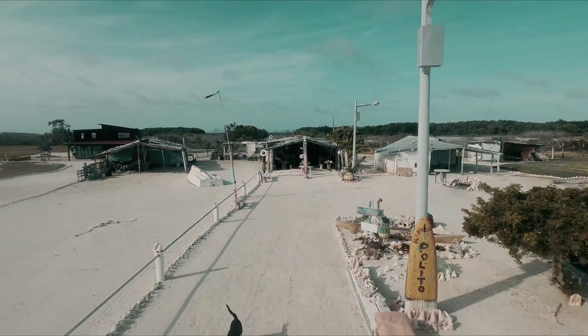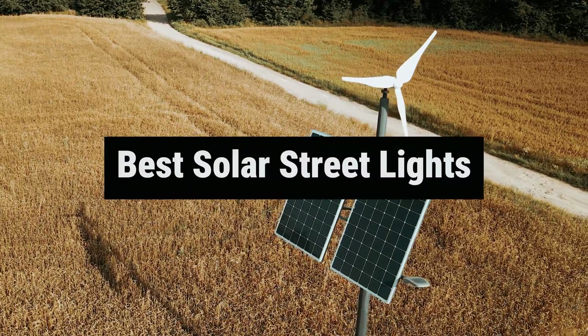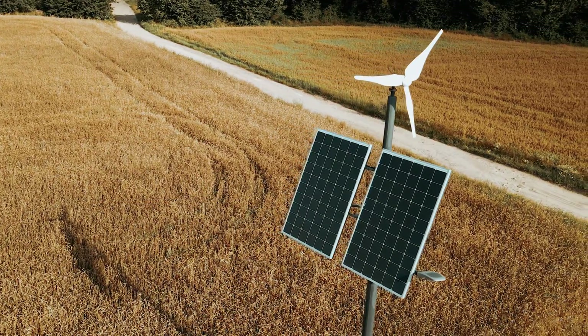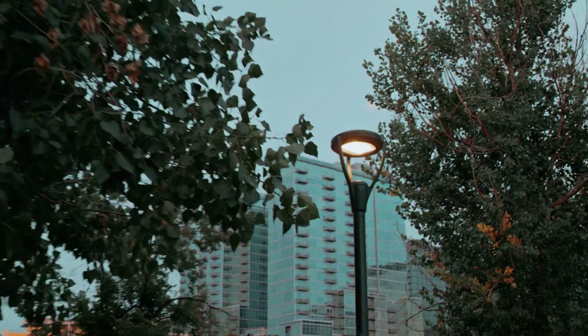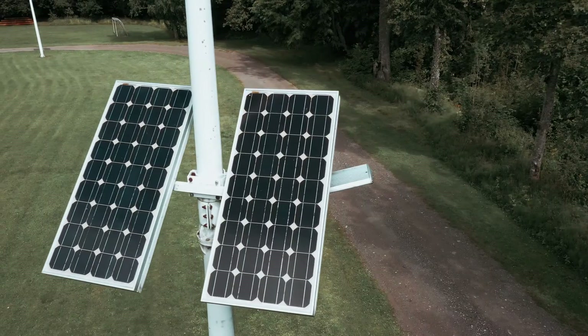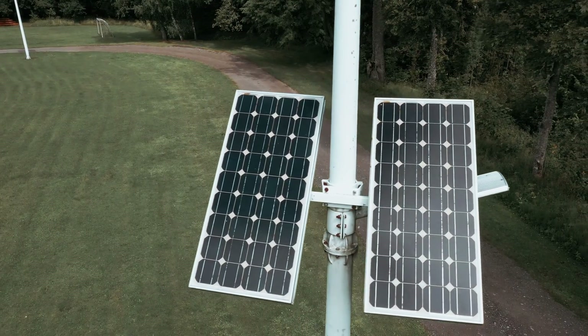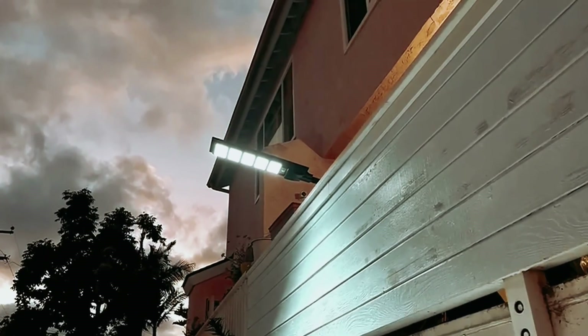Looking to shed some light on your street with a sustainable twist? Look no further than the best solar streetlights on the market. These eco-friendly and cost-effective lighting solutions not only brighten up dark alleys and roads, but also help reduce your carbon footprint. Get ready to illuminate your surroundings in style with our top picks for the best solar streetlights, guaranteed to give your neighborhood a glow up.